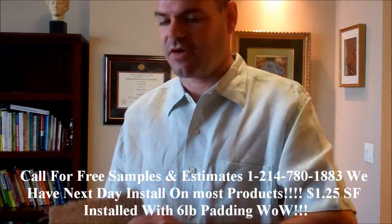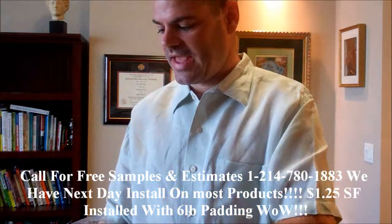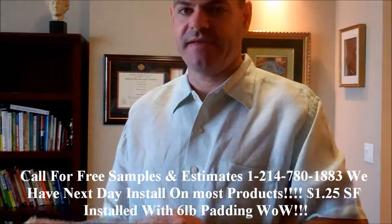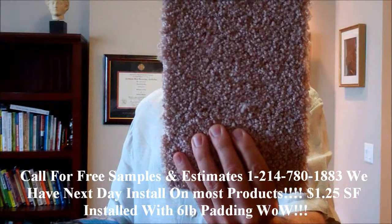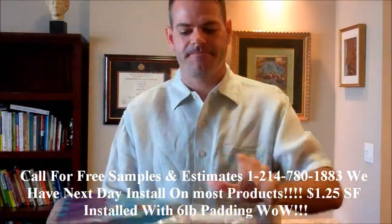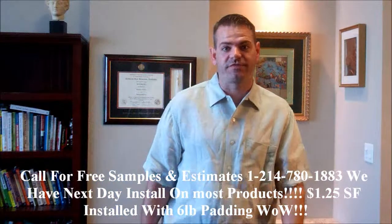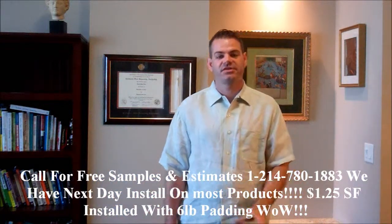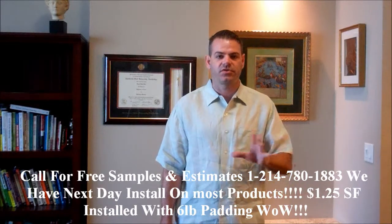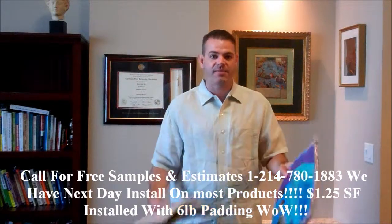The carpet installed with a half-inch, six-pound pad is at an unbelievable price. This is the pad — half-inch, six-pound pad — at $1.25 a square foot. That's turnkey installed for vacant apartment buildings or homes that you want to go ahead and install this great colored carpet in.